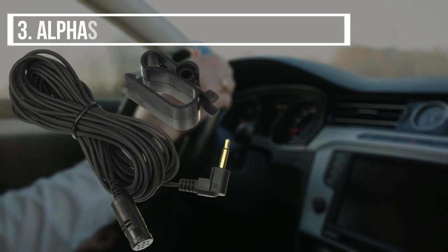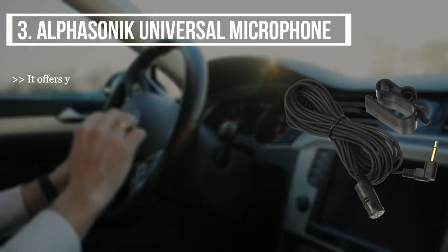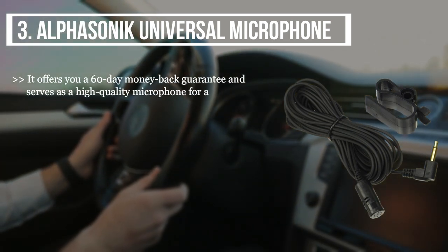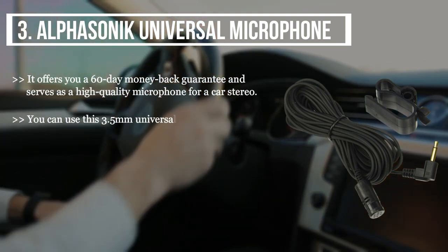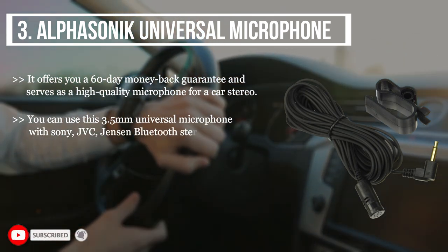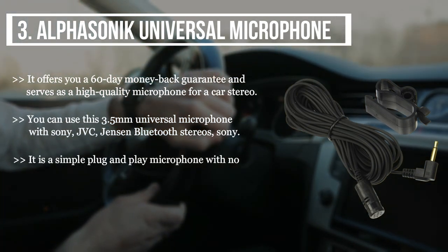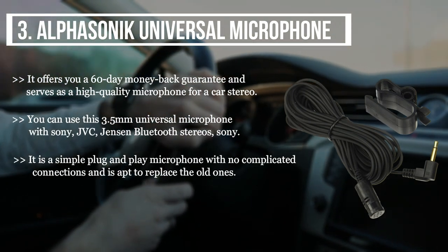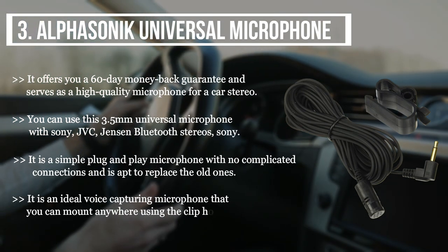The third product we have is the Alpha Sonic universal microphone. It offers a 60-day money-back guarantee and serves as a high quality microphone for car stereo. You can use this 3.5mm universal microphone with Sony, JVC, and Jensen Bluetooth stereos. It is a simple plug-and-play microphone with no complicated connections and is ideal to replace old ones. It is an ideal voice capturing microphone that you can mount anywhere using the clip holder.